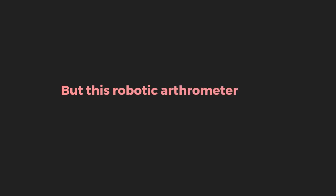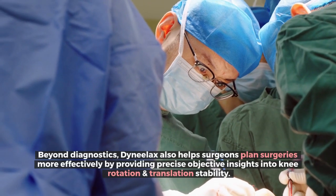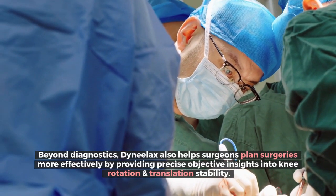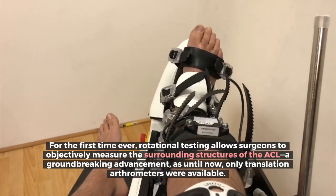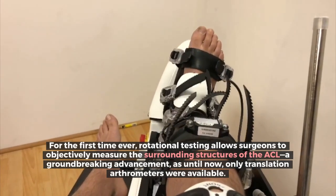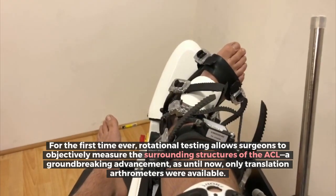But this robotic arthrometer takes progress even further. Beyond diagnostics, Dynelax also helps surgeons plan surgeries more effectively by providing precise, objective insights into knee rotation and translation stability. For the first time ever, rotational testing allows surgeons to objectively measure the surrounding structures of the ACL — a groundbreaking advancement, as until now only translation arthrometers were available.